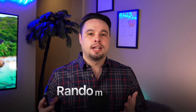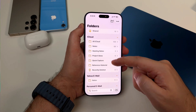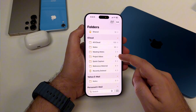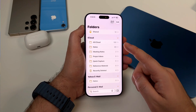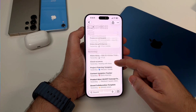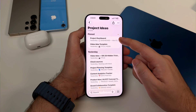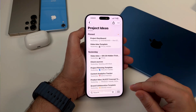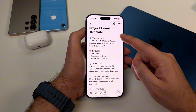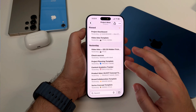Notes is probably the most underrated app on the entire iPhone. People think it's just for grocery lists and random thoughts, but it can do so much more. First: folders. You need to organize your notes into folders — I've got folders for Meeting Notes, Project Ideas, Reference Material, and Quick Capture. Everything goes into a folder. And within those folders, I use pinned notes for anything I reference frequently. My daily scripts template is pinned, my project dashboard is pinned — so they're always right at the top. Make templates for recurring things: I have a meeting notes template, a content template, and a project planning template. Just duplicate them whenever you need them. Saves so much time.